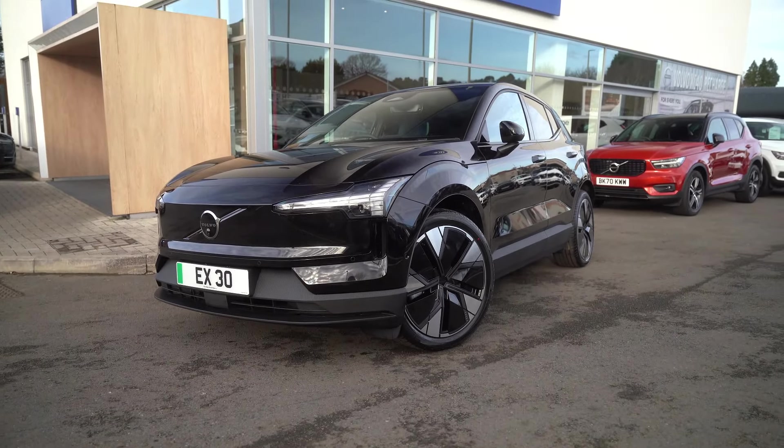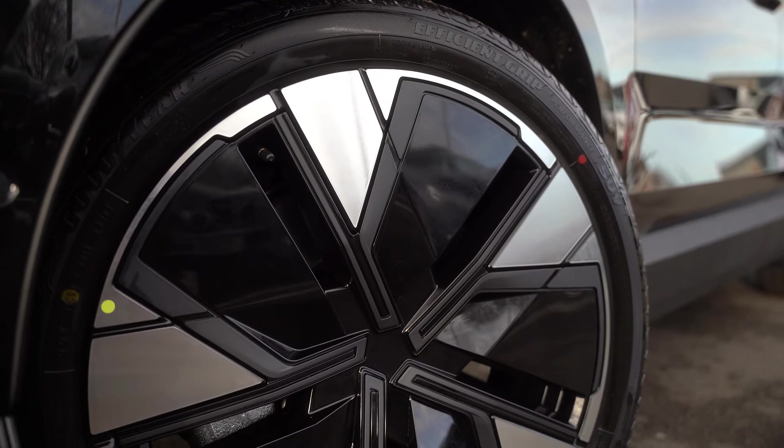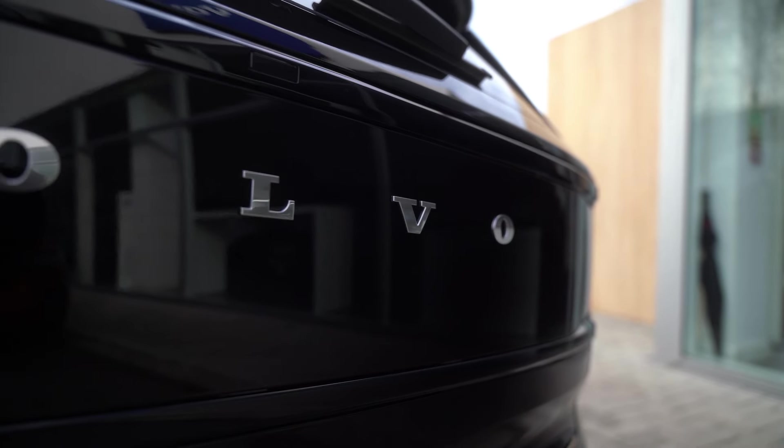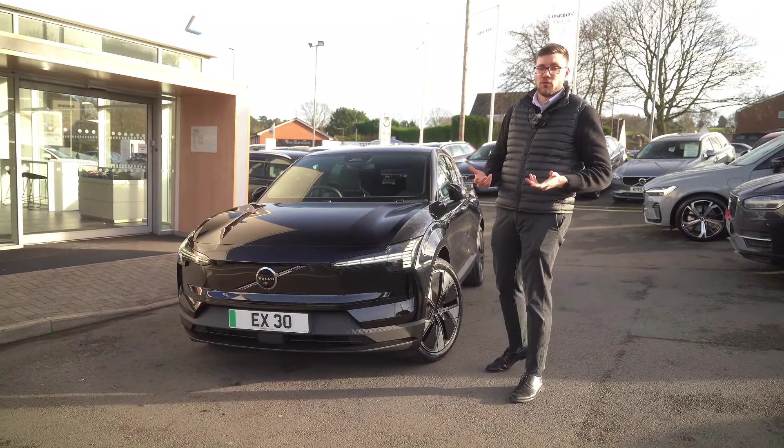With the EX30, it starts from £33,000 and goes up to £44,000. You have a range of different motor options and battery sizes, which is important for electric cars and getting the most out of them. The single motor standard battery has a range of up to 213 miles.